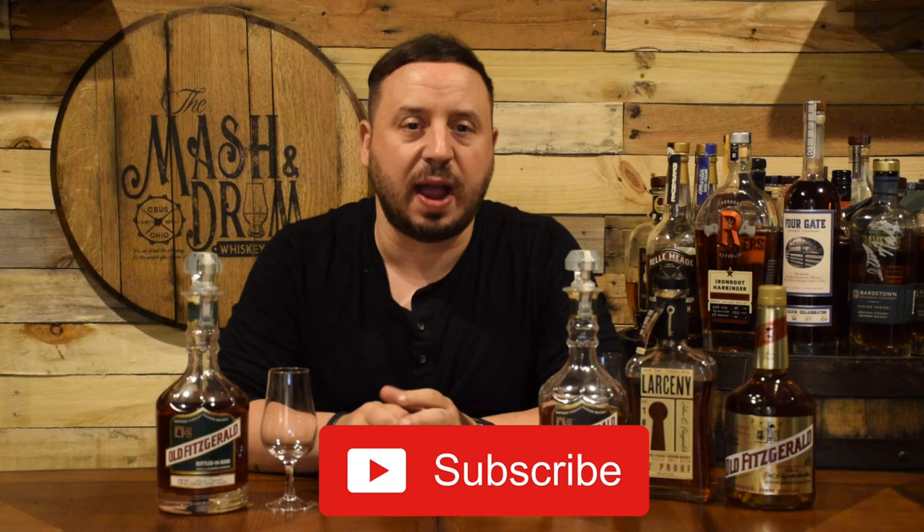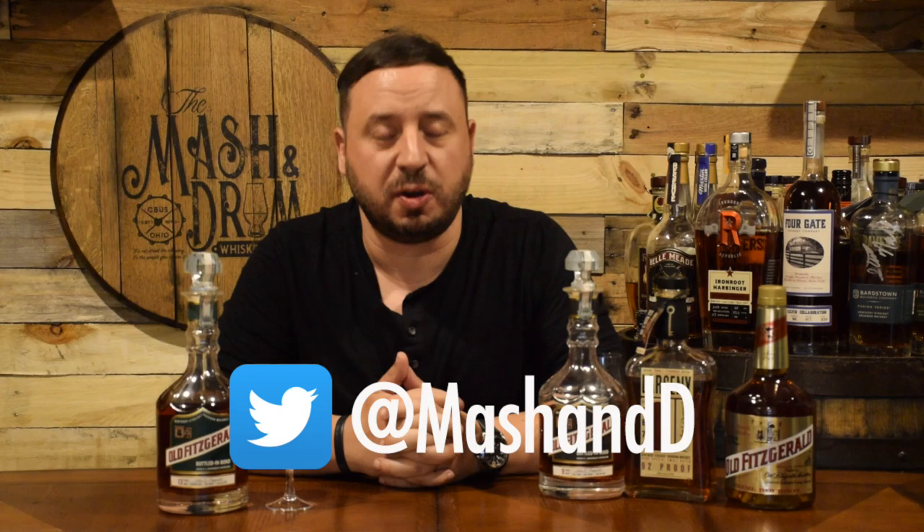Hello everybody and welcome to the Masked and Drone Whiskey Room. My name is Jason Seen. If you're a subscriber, thanks so much for coming back and watching this episode. If you're new to the channel and looking for the latest in whiskey and bourbon news and reviews, you have found the right place, so hit that subscribe button below and that bell notification so you know when I'm releasing a new video and also you can join one of my live streams.